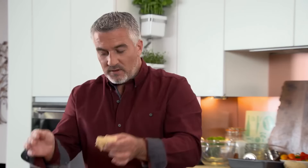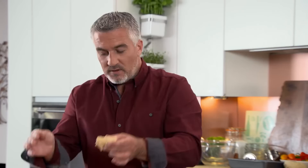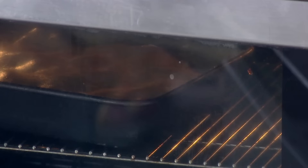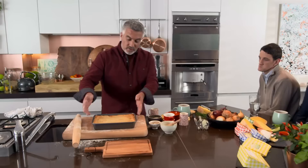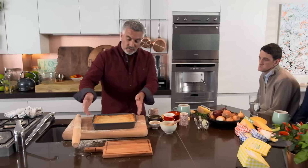Glaze the pastry with a beaten egg and it's ready to go in the oven at 200 degrees for 35 minutes. When you bring it out, leave it to cool — better to eat this warm than hot. And there you have it: cheese, onion and potato pie with a beautiful cheese pastry lid. The crunchy shortcrust top is a perfect contrast to the smooth, cheesy potato filling.